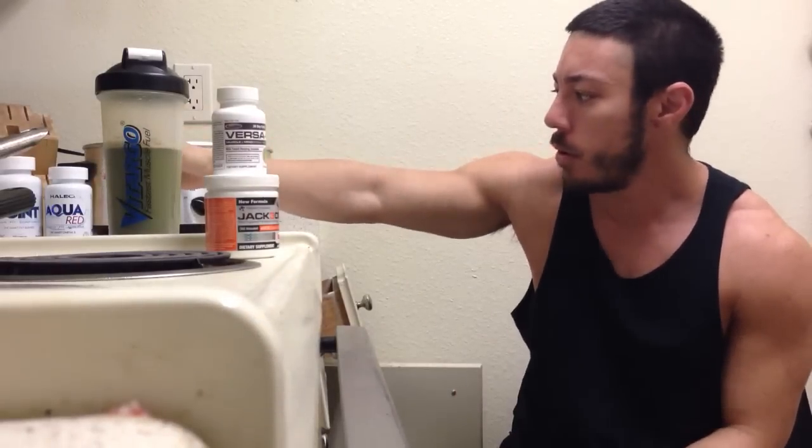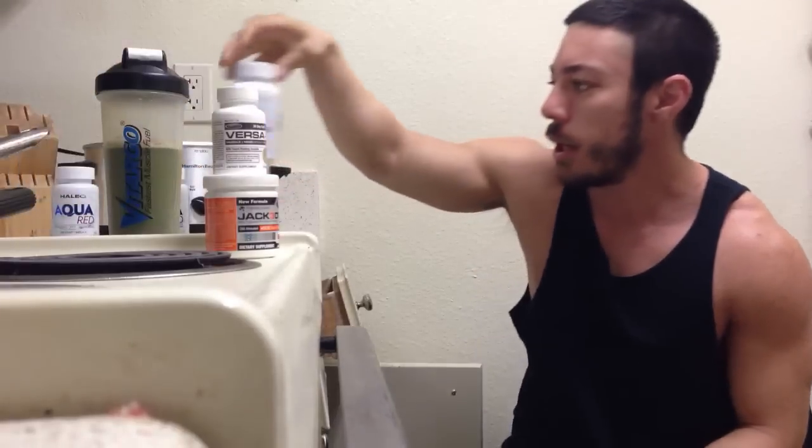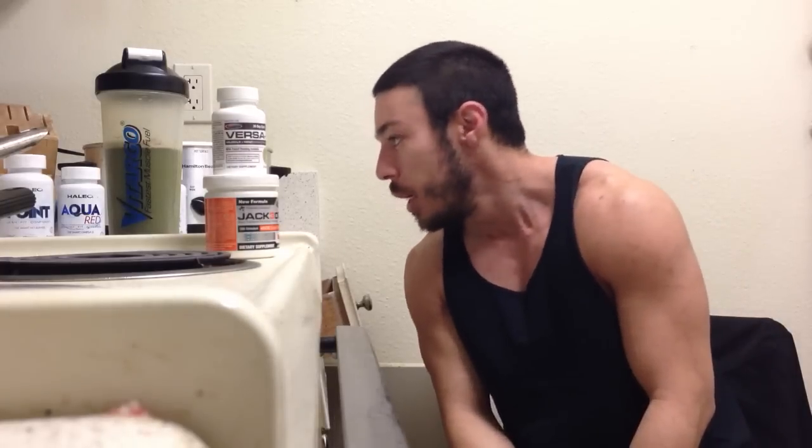So from Halio I got Aqua Red — I got two of those. And then I got On Point, which is timed with my contest on June 8th. Both are good for general health. One is fish oil and krill oil, and then the other one is a fat burner with coffee bean and so on and so forth. So I'll be starting that today.